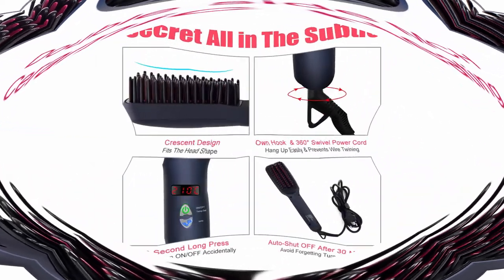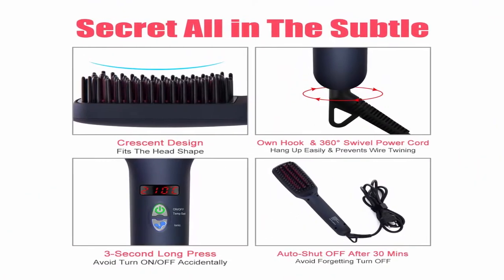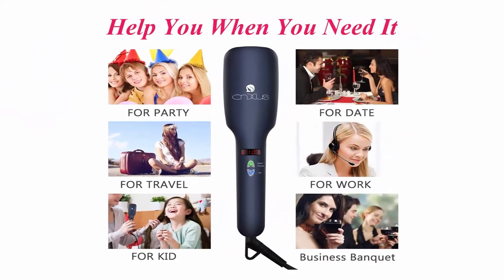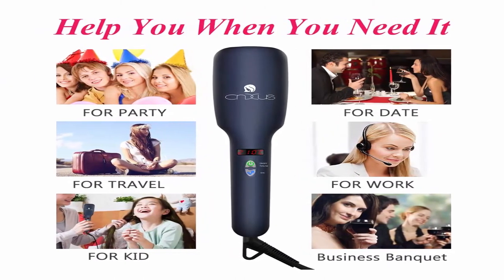Easily solve hair knotting, reduce pain from hair breakage, and repair damaged hair quality. Achieve beautiful straight salon-quality hair that will last for the entire day. Note: it gives you a silky and natural straight look but cannot straighten hair like a flat iron does.